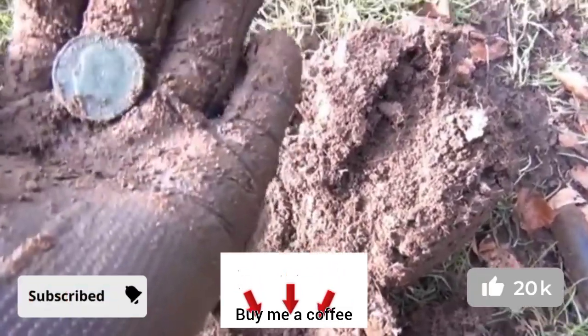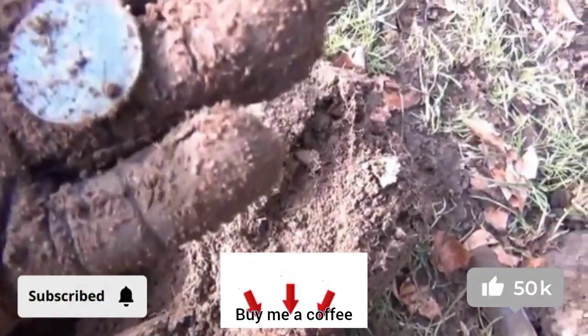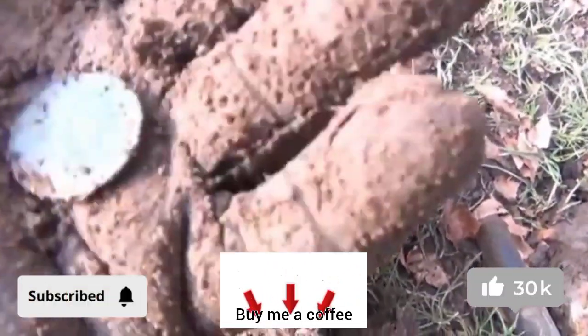It's a George the Fifth halfpenny in reasonable condition. Can't see the date on there — it'll be early 1900s.